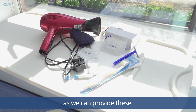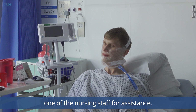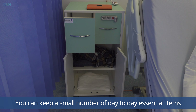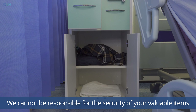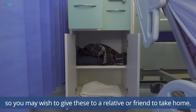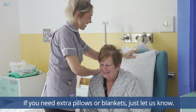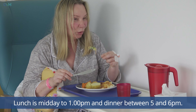If your stay in hospital is unexpected and you do not have any toiletries with you, please let a member of staff know as we can provide these. If you need help washing or dressing please ask one of the nursing staff for assistance. You can keep a small number of day-to-day essential items in the locker by your bed. We cannot be responsible for the security of your valuable items, so you may wish to give these to a relative or friend to take home. If you need extra pillows or blankets, just let us know.